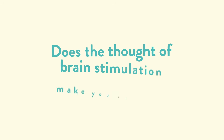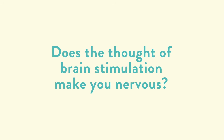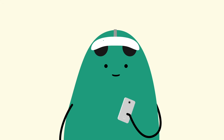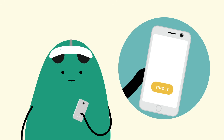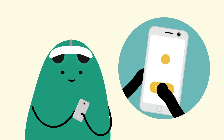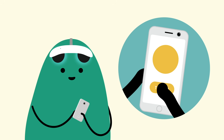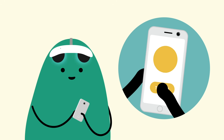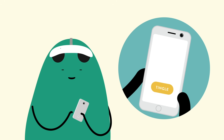Does the thought of brain stimulation make you nervous? Before your first 30-minute session, you will be able to try out the stimulation to explore what it feels like for you. This is called a tingle function, and you use this when you wear the headset for the first time. You will be able to push a button and ramp up the current at your own pace, holding or releasing the button to either increase or decrease the current to explore what it feels like. Most people get used to the sensations very quickly.